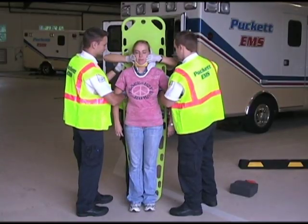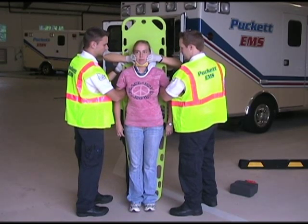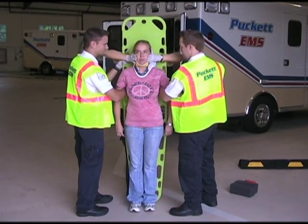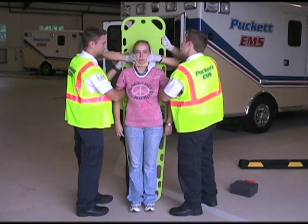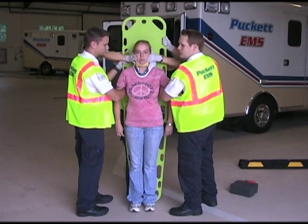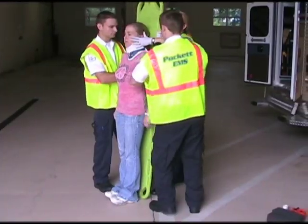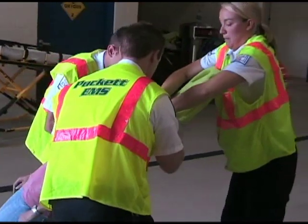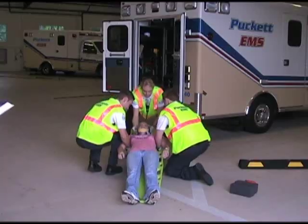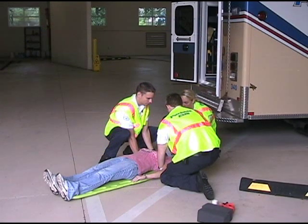Two pre-hospital care providers stand on either side of the patient, turning slightly toward the patient. Each provider inserts the hand closest to the patient under the patient's armpit and grasps the nearest handhold of the backboard without moving the patient's shoulders. The other hand grasps a higher handhold on the board. While manual inline stabilization is maintained, the patient and backboard are lowered to the ground, with manual stabilization maintained through rotation of the hands. Once on the ground, the patient is secured to the long backboard.